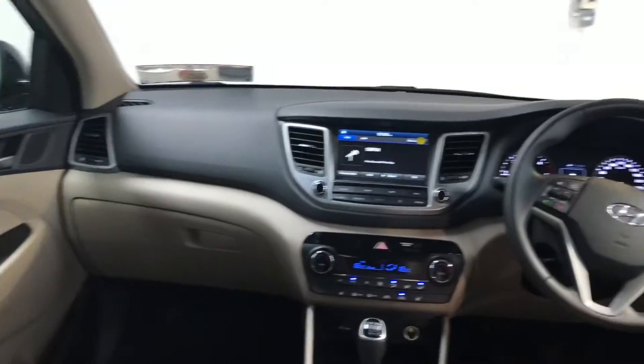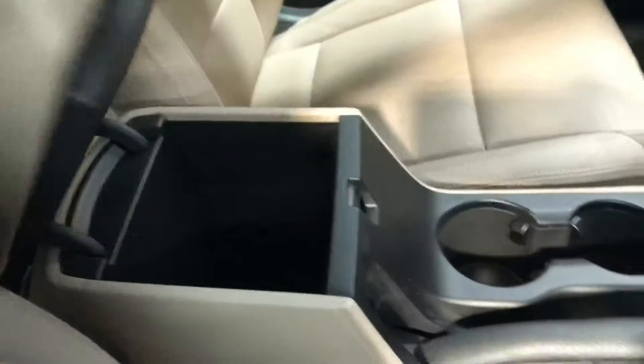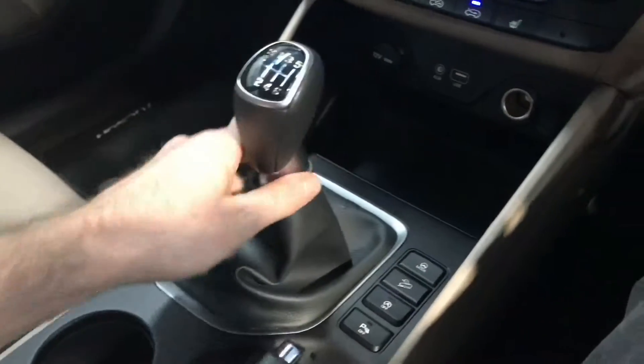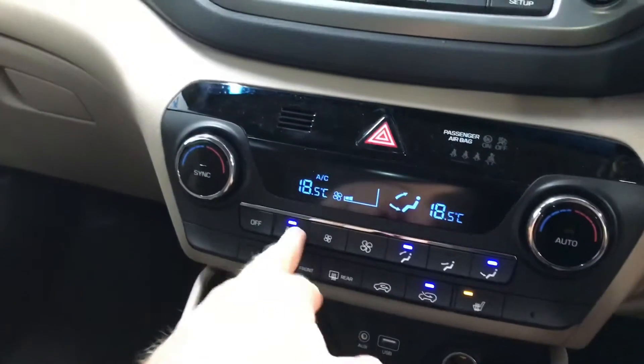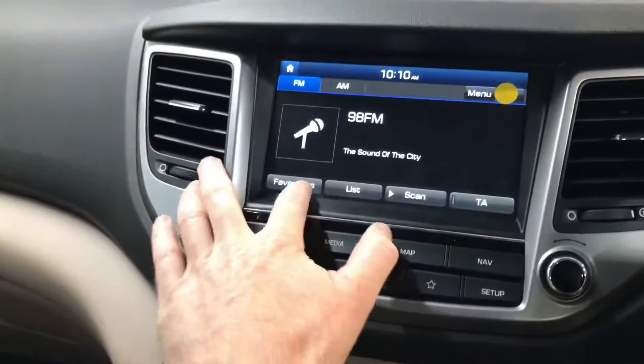As you can see, there are very comfortable cream leather bucket seats up front. This car has the 1.7 litre two-wheel drive diesel engine. Road tax is only 270 euros per year. You have a six-speed gearbox, heated seats, and dual climate control with aircon.